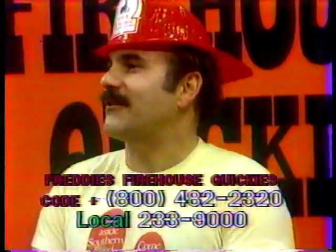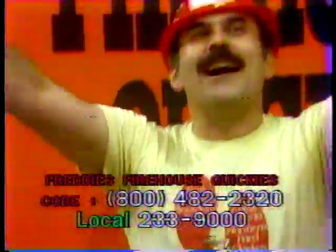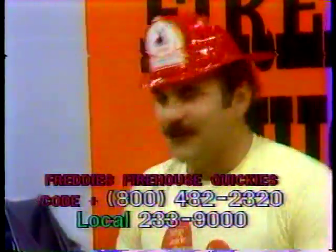We've introduced all the items. It's now time to start the five-minute clock — five minutes to call and bid. 800-482-2320.